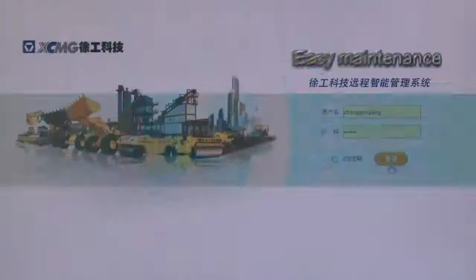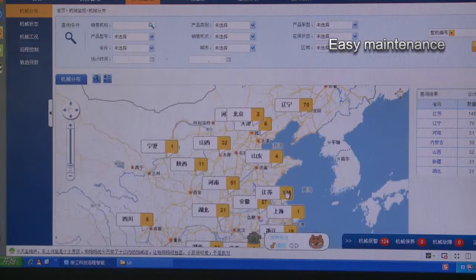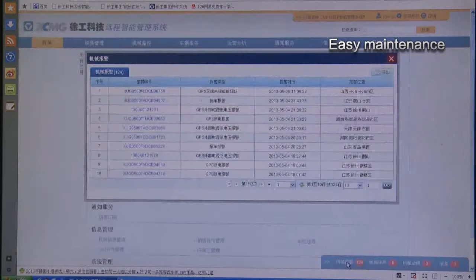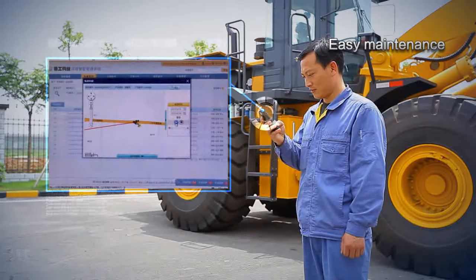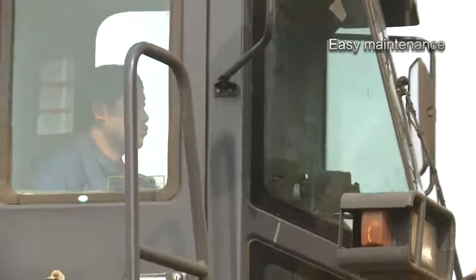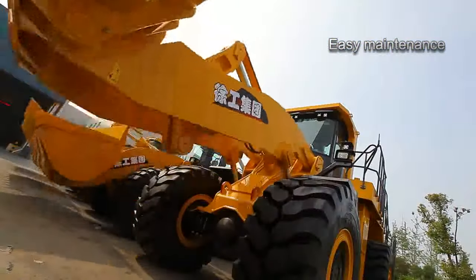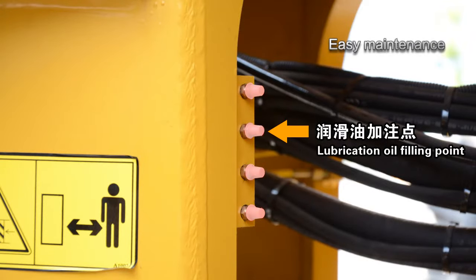Easy maintenance: Advanced GPRS and GPS communication and positioning technologies are adopted to share monitoring information, failure information, oil consumption, position, and operation status with users in a timely manner through mobile phone and internet, which is convenient and efficient. All products adopt centralized pressure measurement, and all lubricant feeding points are managed centrally and are selectable.